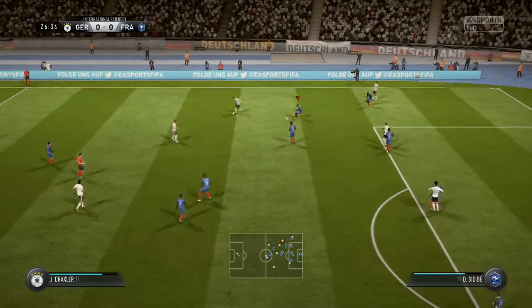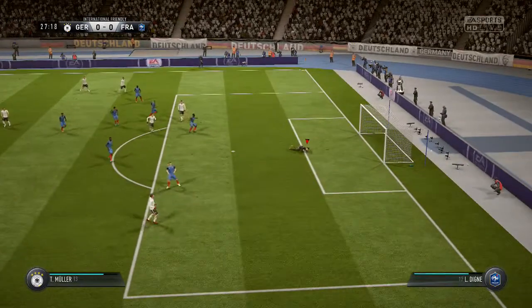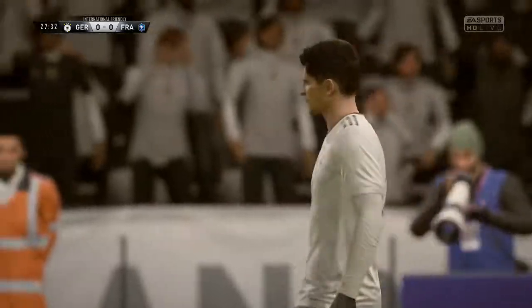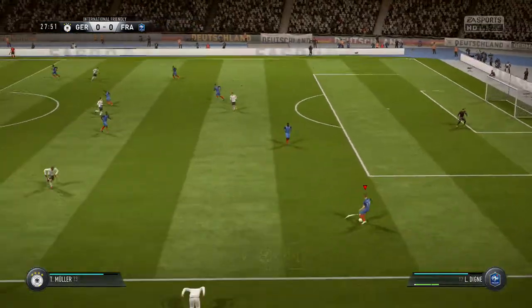Sami Khedira. Close. That's it — very, very close, just past the post. I think half the crowd thought it was going to nestle in the corner of the net there.